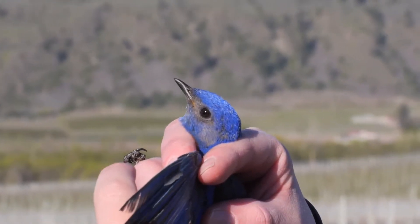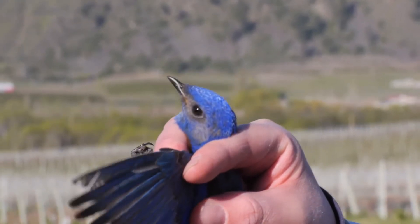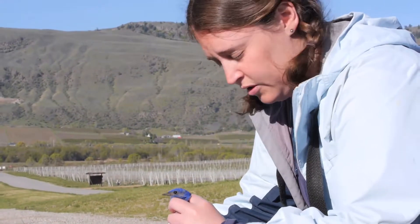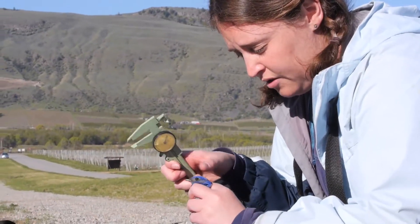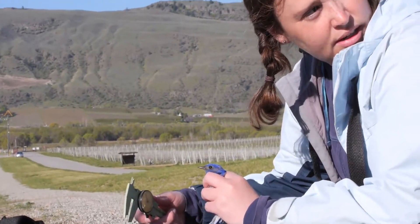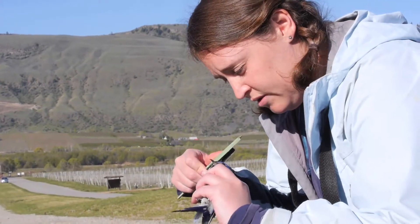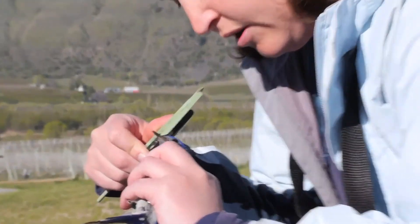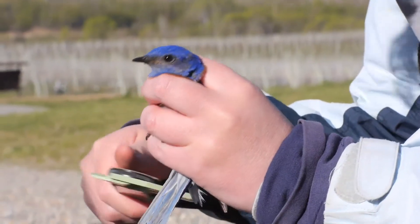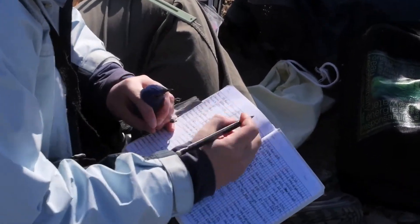Blue plumages are what we call structural plumages — the color is made by nanostructure within the feathers. There's some indication in eastern bluebirds that plumage coloration may tell you about condition when they molted, which is really what I'm interested in, because that's when they're making their decision — that is when they are either getting ready to migrate or not. So I'd be interested to know if condition might be a factor in that. We're going to maybe try that as well.